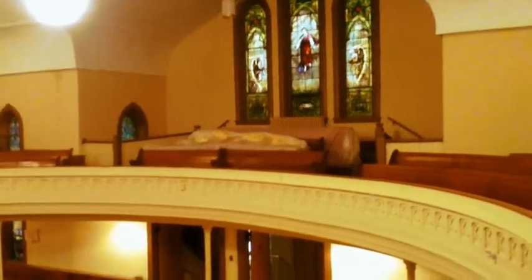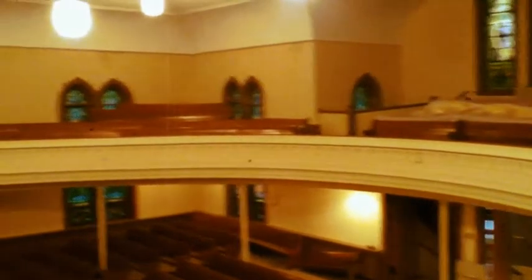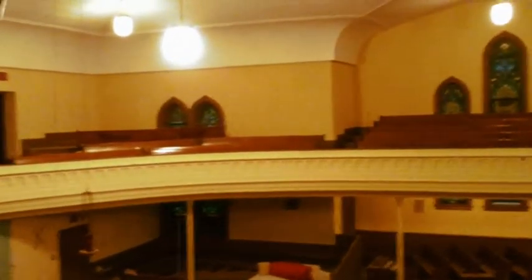Recently, Augustana sold their nearly 130-year-old building to another congregation, Hope Community Church, who is now remodeling their new home. Their goals are to update the space and create an environment more suitable for its new parishioners.